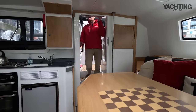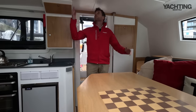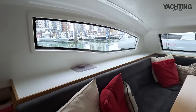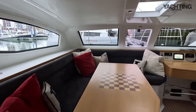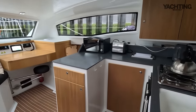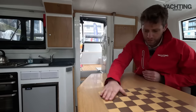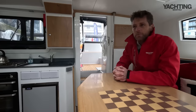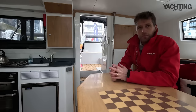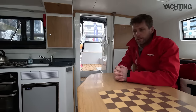Coming from the cockpit down into the saloon, there are three steps and you're straight into standing headroom — six foot three, basically two meters. You've got 360-degree views, a saloon table with seating to port, a really good galley to starboard aft, and the chart table to starboard forward. There's a nice little chequerboard inlay detail. Really good views all the way around with standing headroom at the aft end of the saloon, and a very sociable space that maximizes the volume for such a small boat.